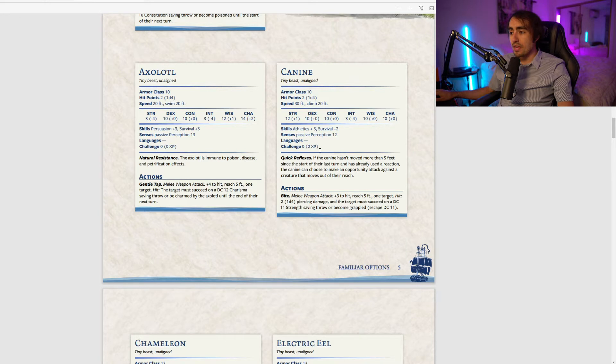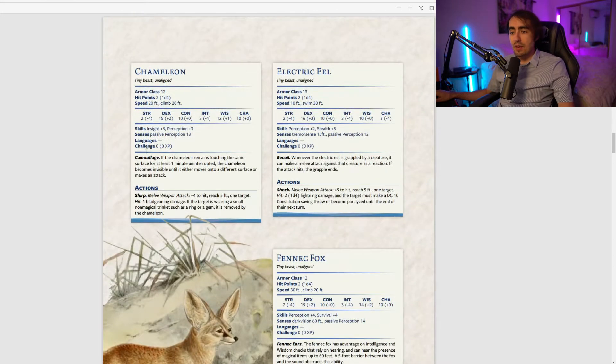The canine has Quick Reflexes: if the canine hasn't moved more than five feet since the start of its last turn and has already used a reaction, it can still make an opportunity attack against a creature that moves out of its reach. Essentially the canine can take a second opportunity attack even after burning its reaction, which is really nice — and applying this to all party members is also pretty good.